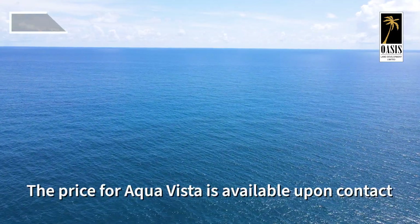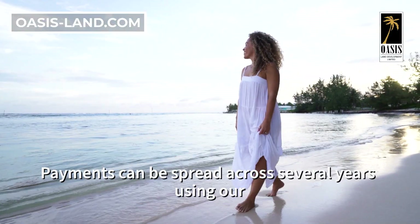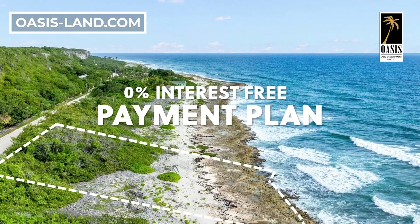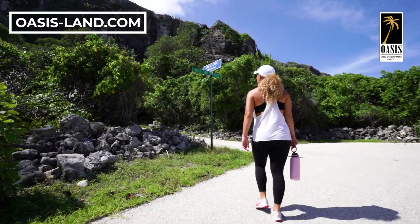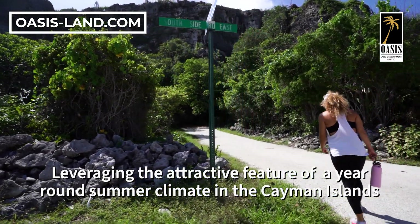The price for Aquavista is available upon contact. Payments can be spread across several years using our 0% interest-free payment plan. Oceanfront developments provide strong rental returns throughout the year, leveraging the attractive feature of a year-round summer climate in the Cayman Islands.